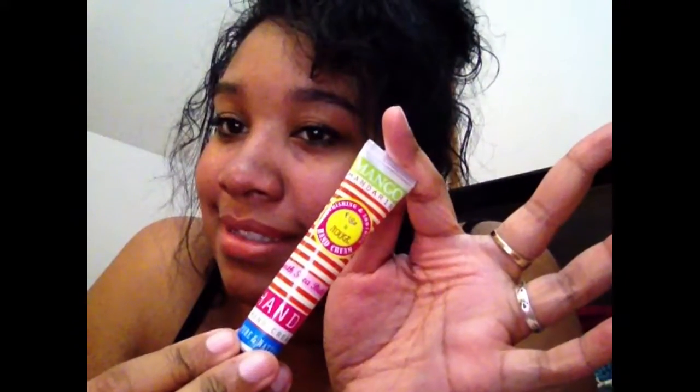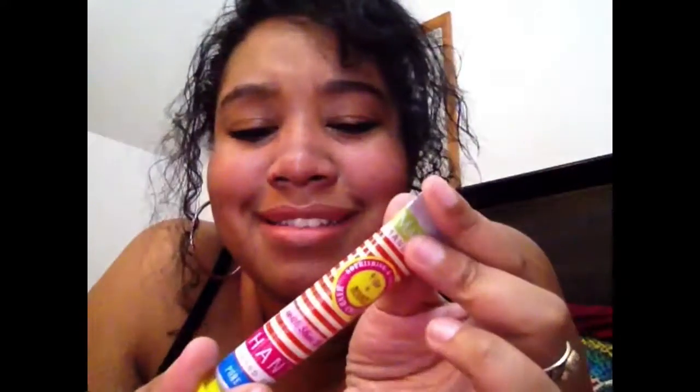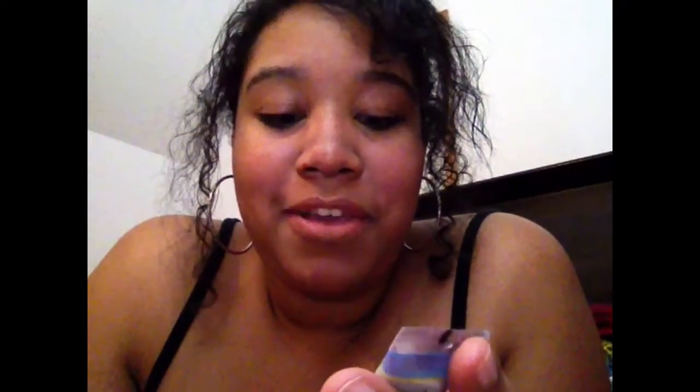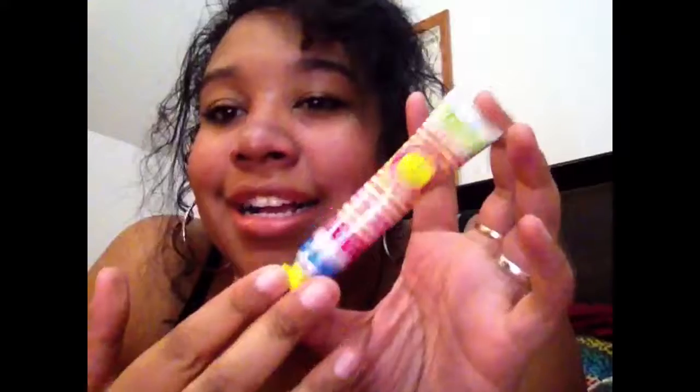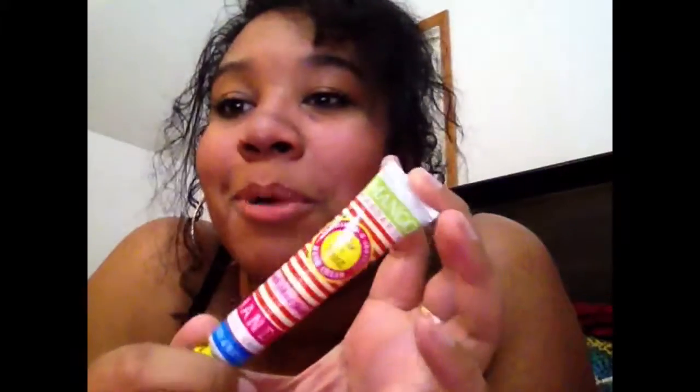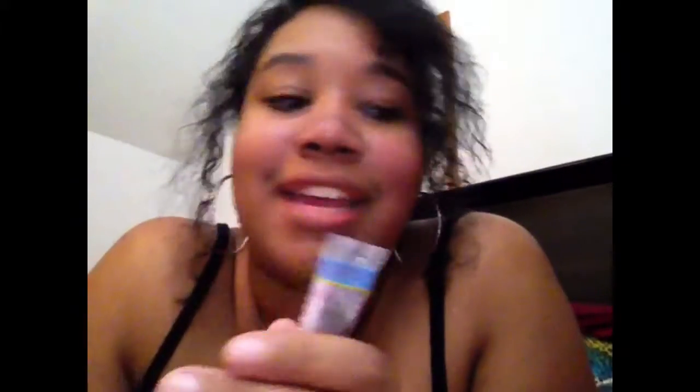This hand cream is going to be useful for the fall because you know people's hands dry out, and mine being one of them. It's in Mango and Mandarin — it's a hand cream, pure and natural with Shea Butter. Anything with Shea Butter is a winner — the hair stuff, the hair products, the hand cream products — it's a win in my book.